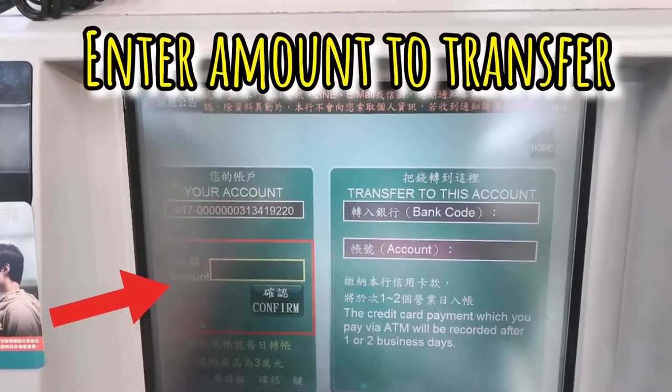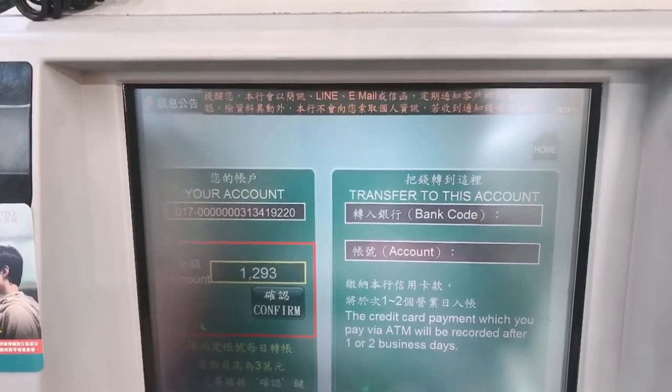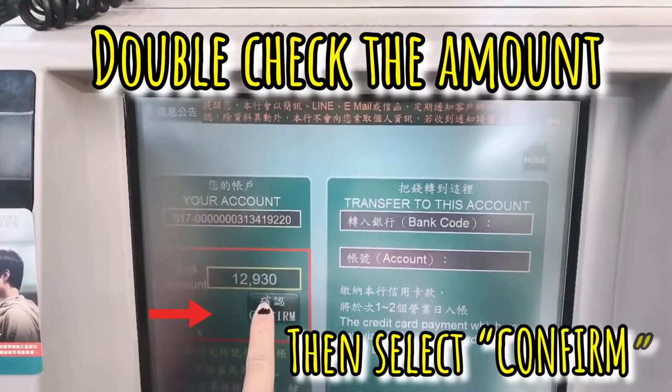So, ilagay mo dito yung amount kung magkano yung ito transfer mo. Then, pag sure na yan, confirm ulit.